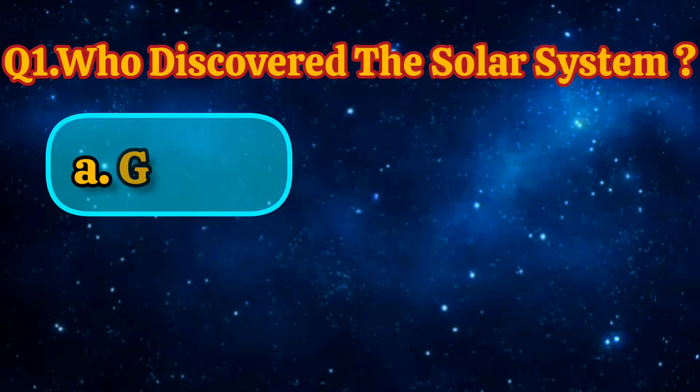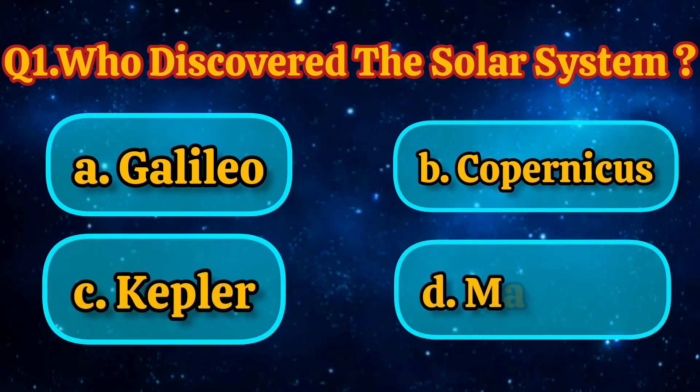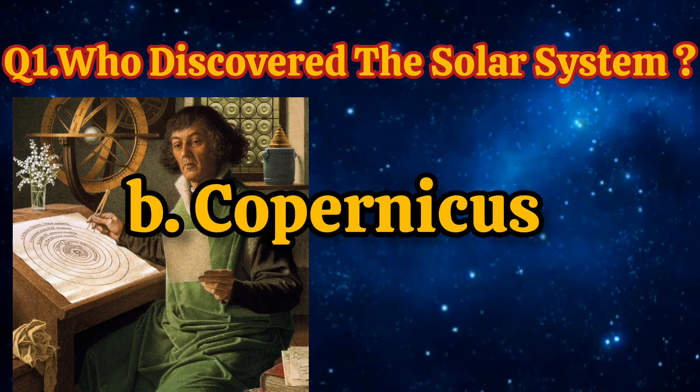Who discovered the solar system? Galileo, Copernicus, Kepler, Magdalene. Answer is Copernicus.